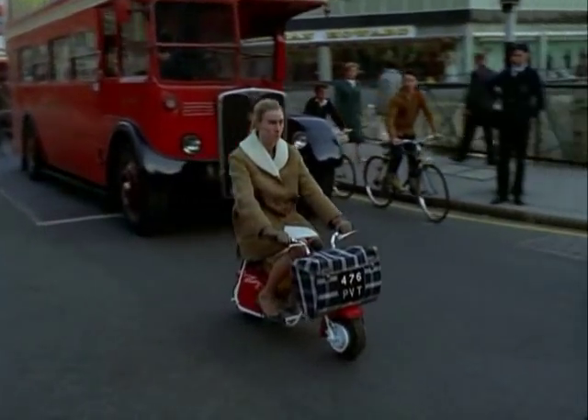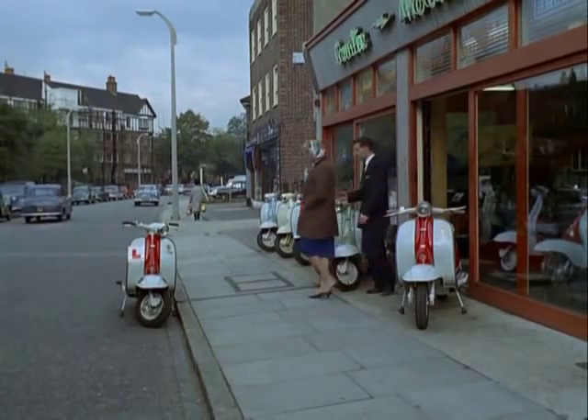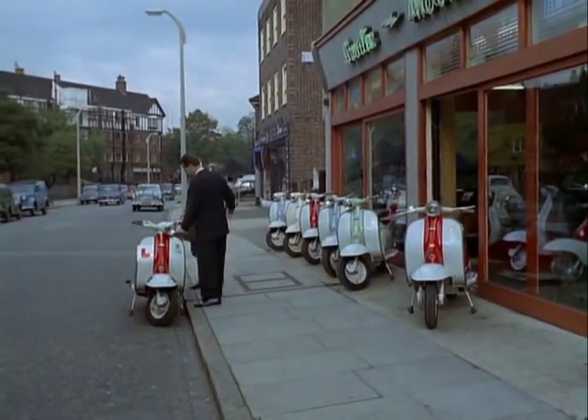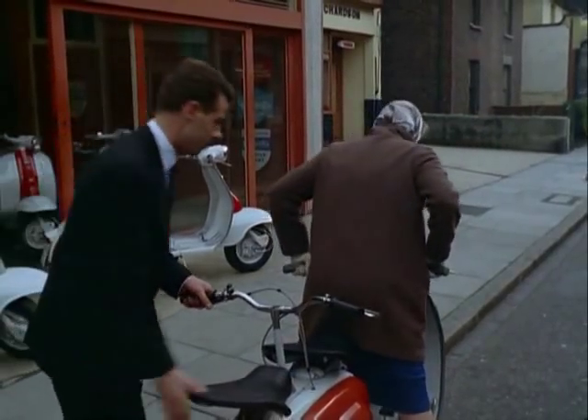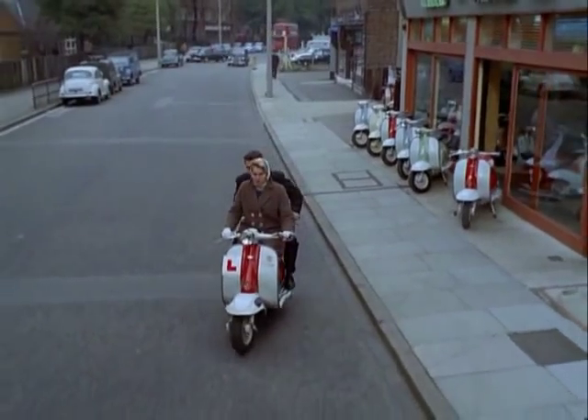What a getaway! Like a motorcyclist, a learner on a scooter doesn't have to be accompanied, but this Italian scooter is fitted with a specially designed dual control to make learning to ride safer on the highway.